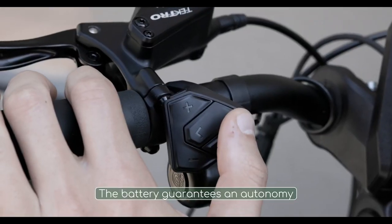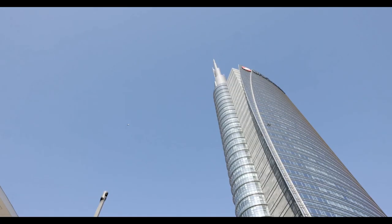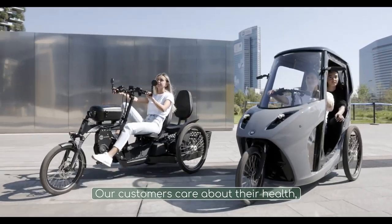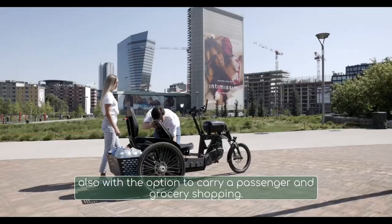The batteries provide a range of 40 to 140 kilometres under different loads and motor assistance levels. Additionally, the electric tricycle is equipped with hydraulic disc brakes, suspension, and LED headlights and taillights for a comfortable and safe ride.